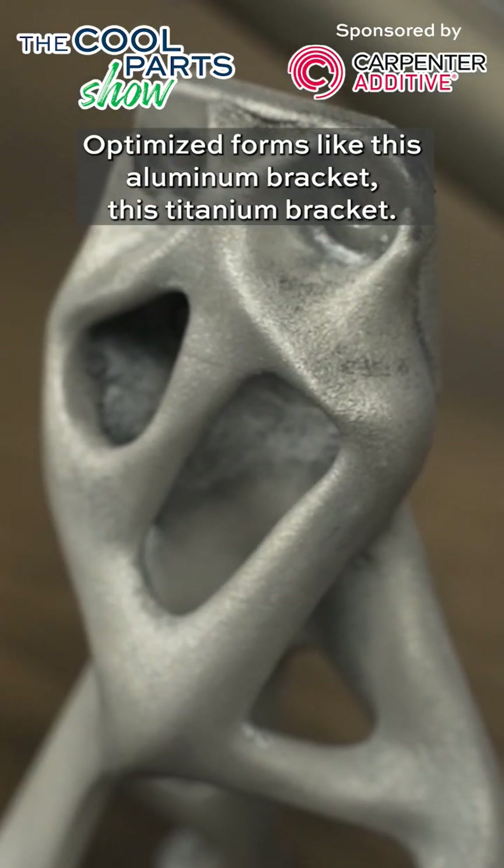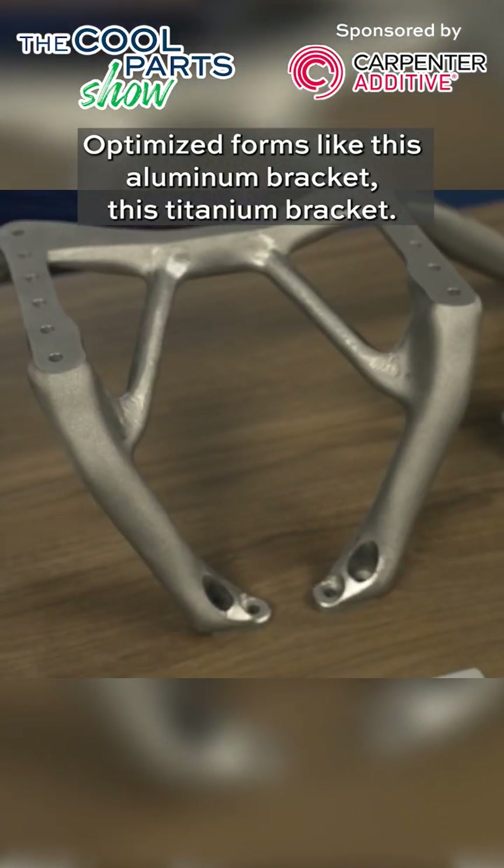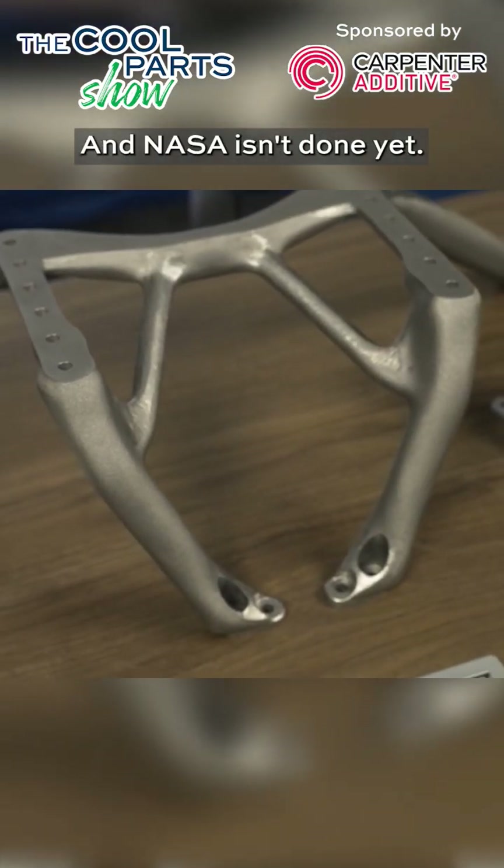Optimized forms like this aluminum bracket, this titanium bracket. And NASA isn't done yet.